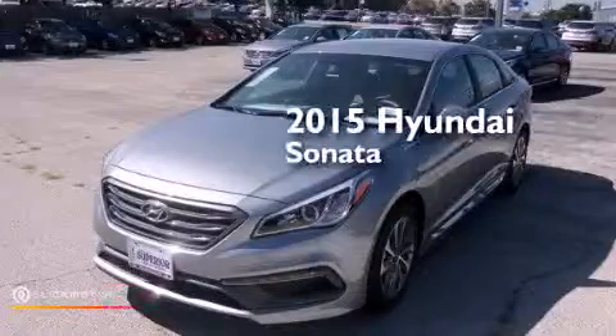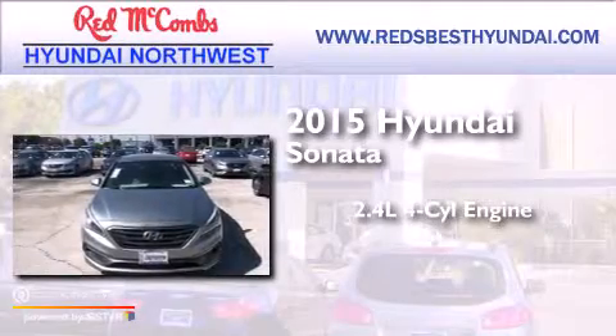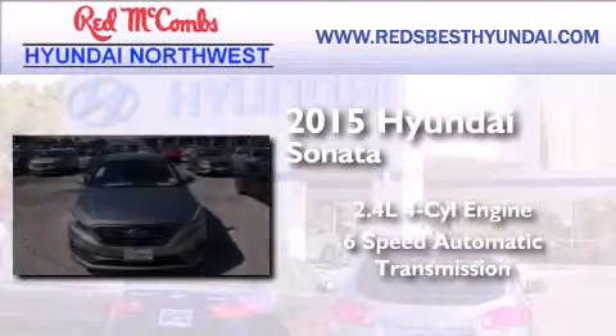This is a brand new 2015 Hyundai Sonata. It has a 2.4 liter 4-cylinder engine and a 6-speed automatic transmission.